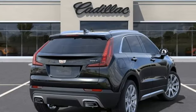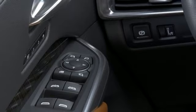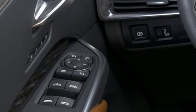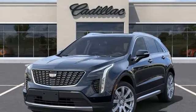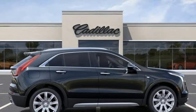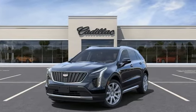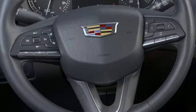Intercooled turbo inline four-cylinder engine, four-wheel drive, streaming audio, Wi-Fi hotspot, dual zone climate control, auto dimming rear view mirror, external memory control, memory exterior door mirror settings, leather bucket seats, front and rear parking sensors, and automatic transmission.